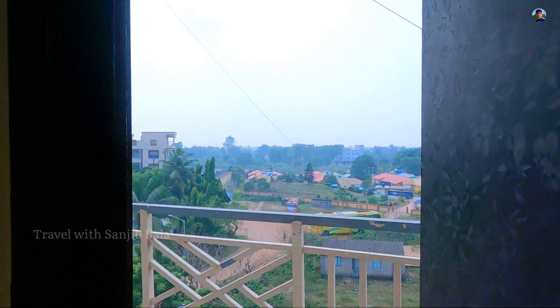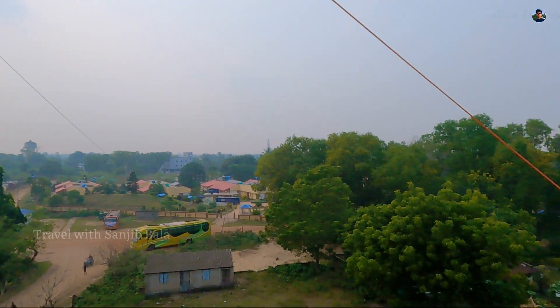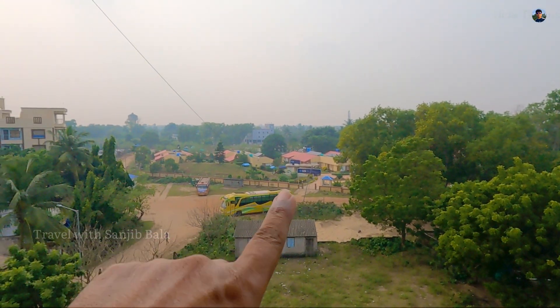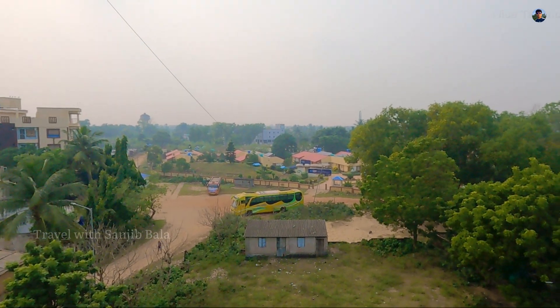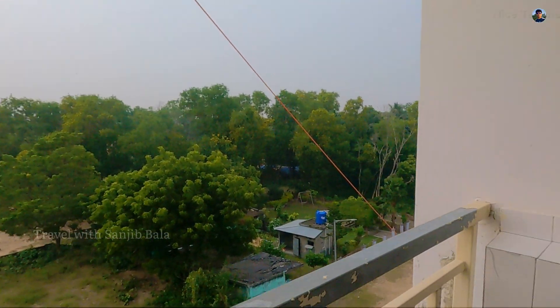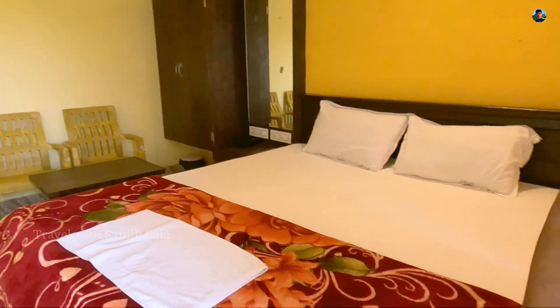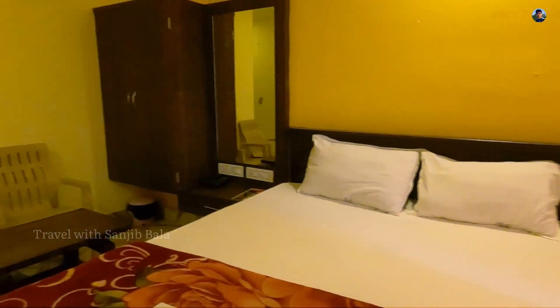I'm going to go to the balcony and see the view outside. This is the SBI Holiday Dome. We have seen this location. I'm going to go check our phone number and booking for our rooms.